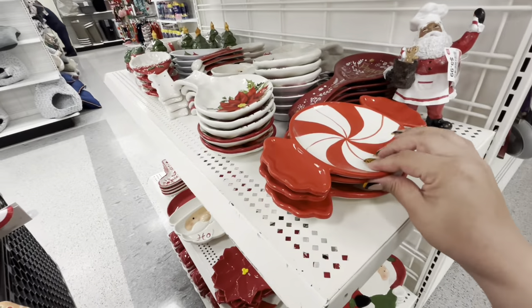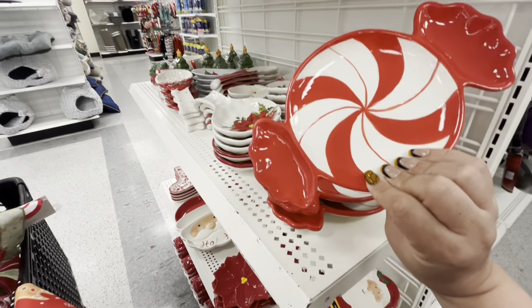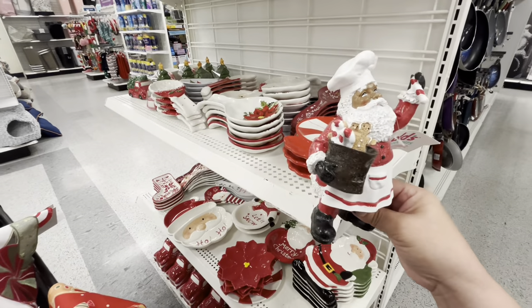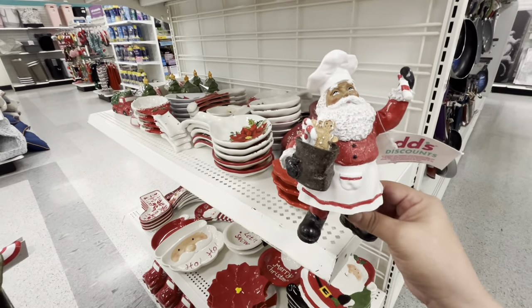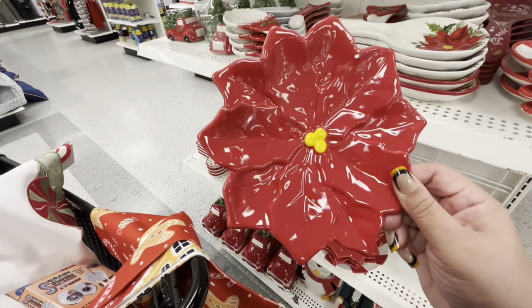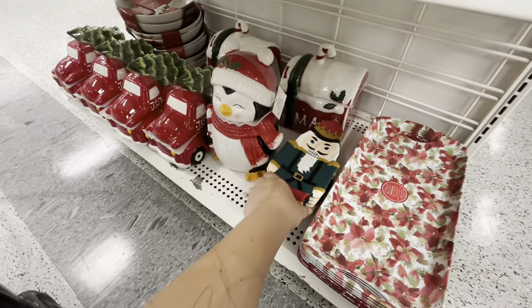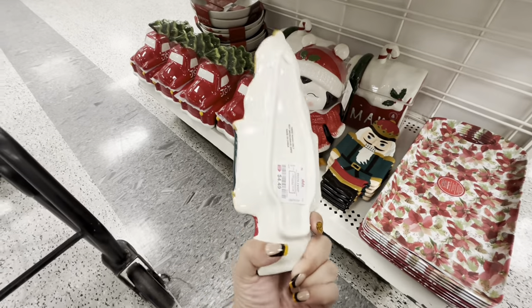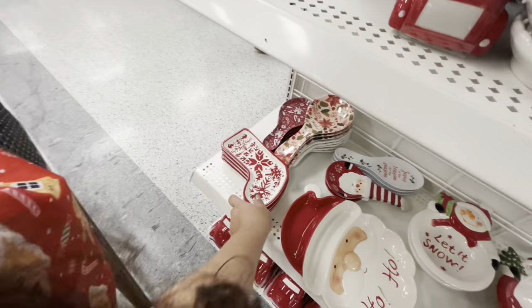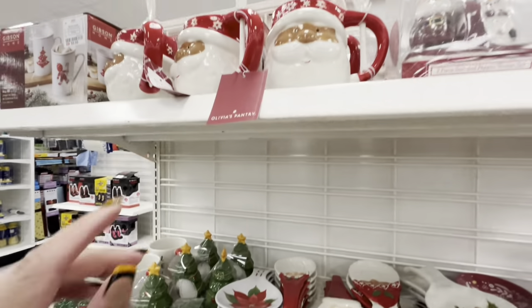I don't remember seeing this peppermint tray or little plate — it's so cute, five dollars for the peppermint candy plate. This Santa is new too — look how cute it is with three gingies — 5.99. And then they have the poinsettia plate, like a spoon rest, for 3.99. The nutty is cute — 4.49. I really love that one. They have the stocking one for 3.99.